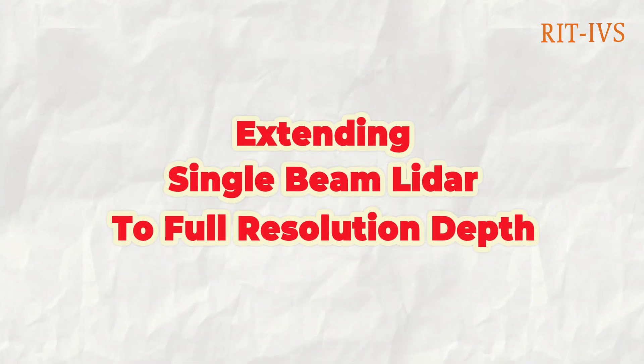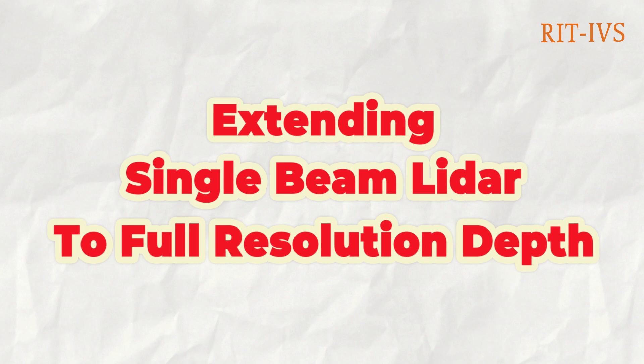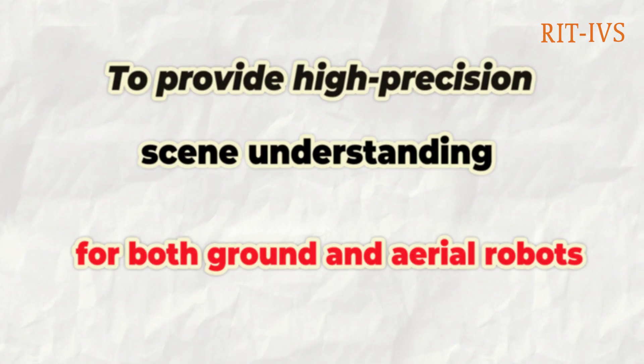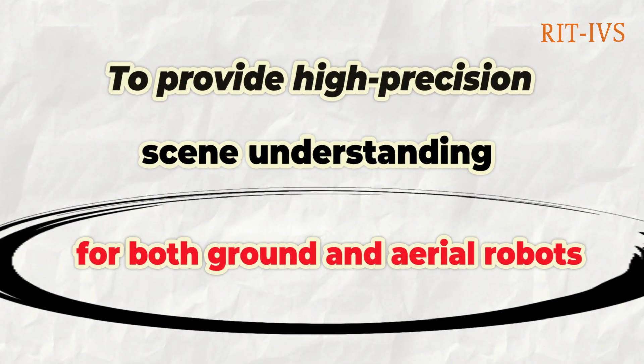This is an introduction of our work, extending the single-beam LIDAR to a full-resolution depth. Our work aims to provide high-precision scene understanding for both ground and aerial robots, indoor navigation, and mapping generation for drones and autonomous driving vehicles.